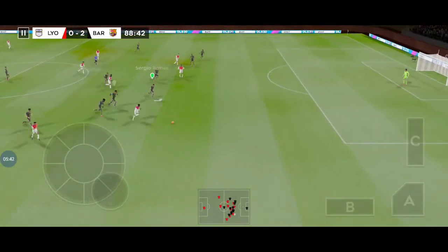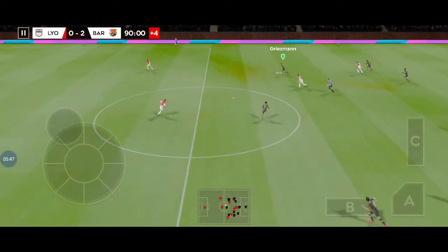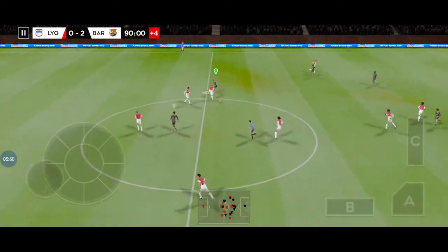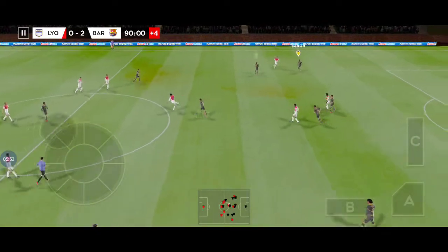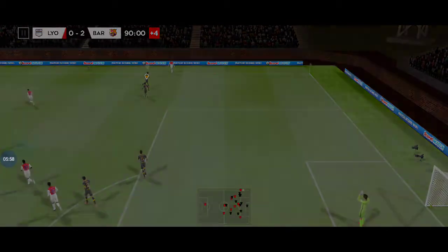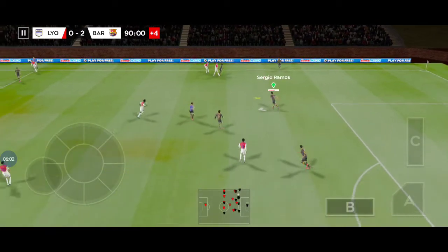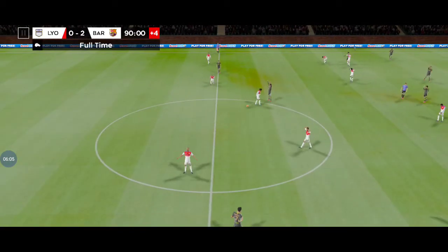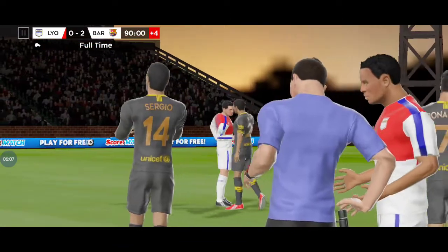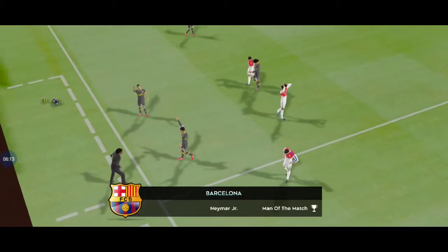We're entering injury time. That's sheer determination. The fourth official has indicated four minutes of stoppage time. He's unstoppable with the ball. And the manager's making a change here. The manager will be pleased with results like this. No doubt in my mind with that decision — this player has been outstanding and he deserves to be named man of the match.